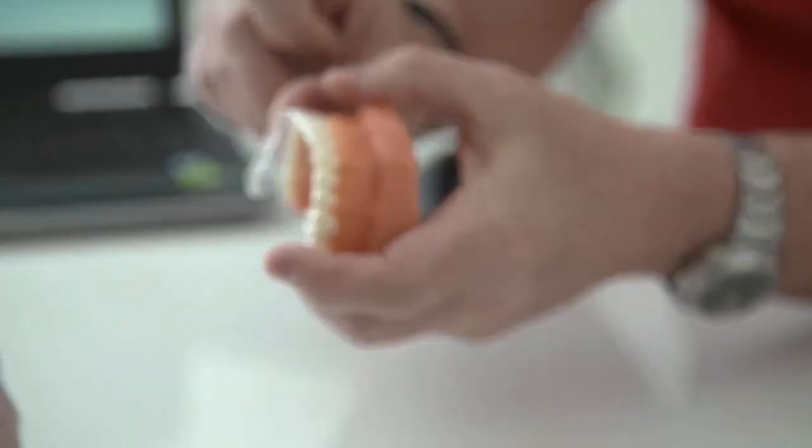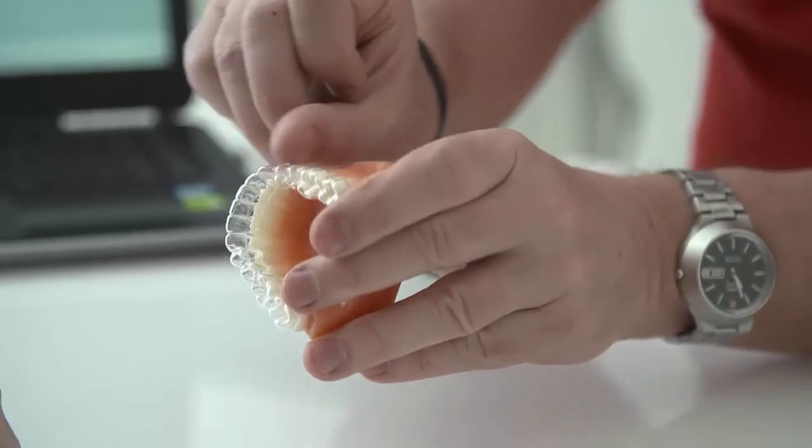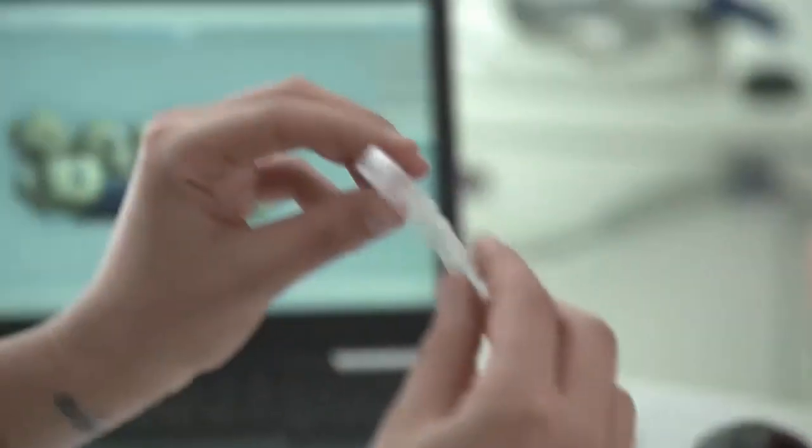In addition, lost or damaged aligners are no longer an issue, as it is very easy to reproduce the necessary aligner.